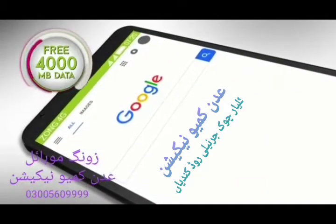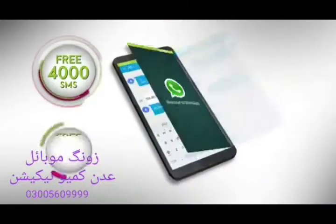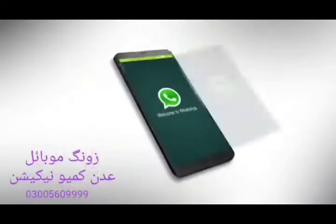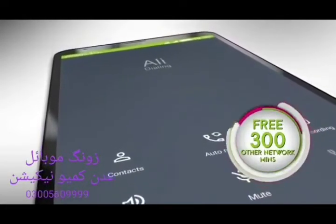You also get free 4,000 MB data, 4,000 Zong minutes, 4,000 SMS, 4,000 MB WhatsApp data and 300 minutes for all other networks every month for the next six months.